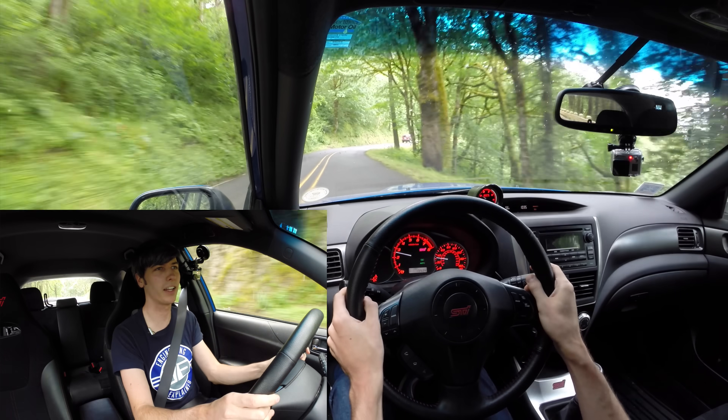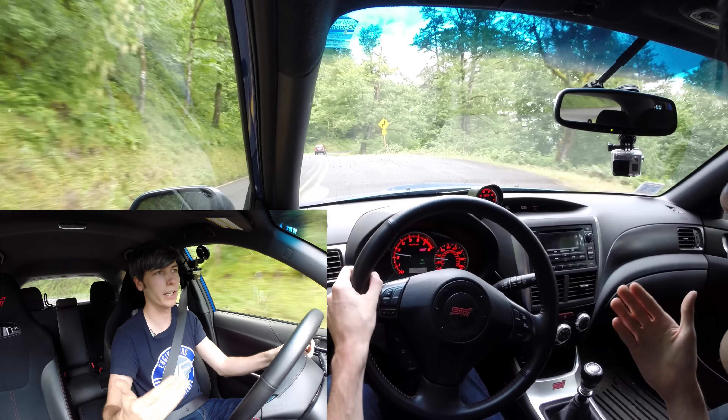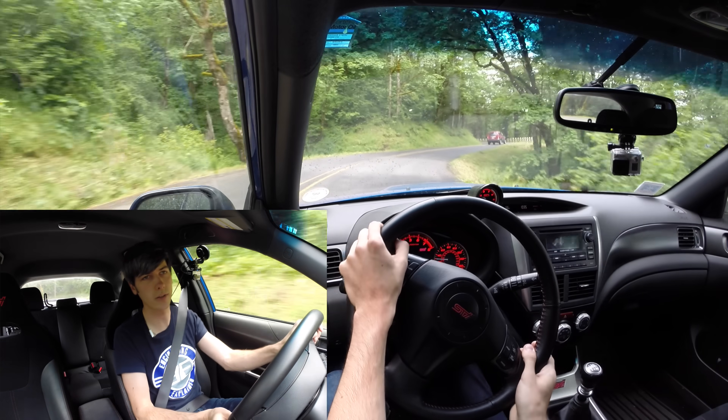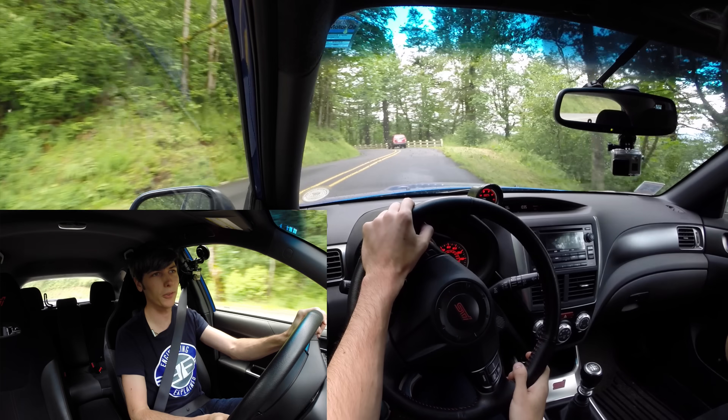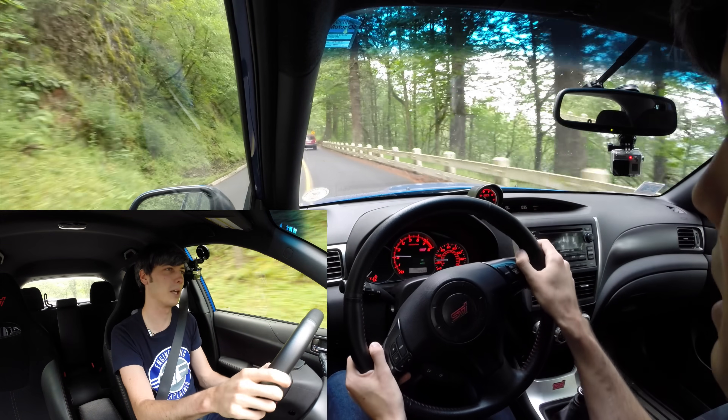You can certainly have some fun with it, but if you're trying to be safe or get the fastest lap time, you want to avoid just flooring it and make sure you don't understeer or oversteer your vehicle coming out of a corner by overloading those tires. Thank you all for watching, and if you have any questions or comments feel free to leave them below.